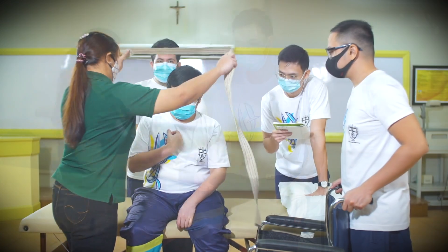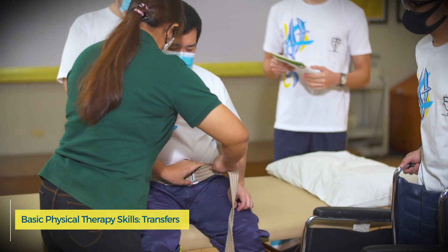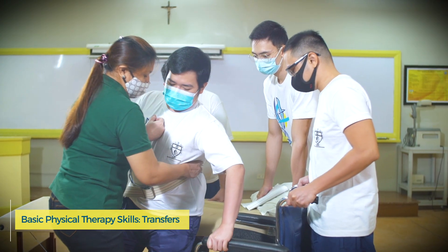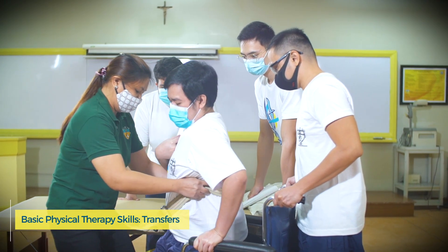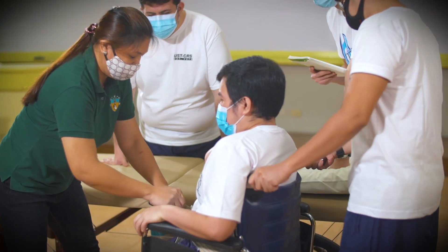Among the skills taught to students is transfers. Academic staff as laboratory demonstrators show how to properly transfer patients from a sitting to a standing position to promote functional activities.